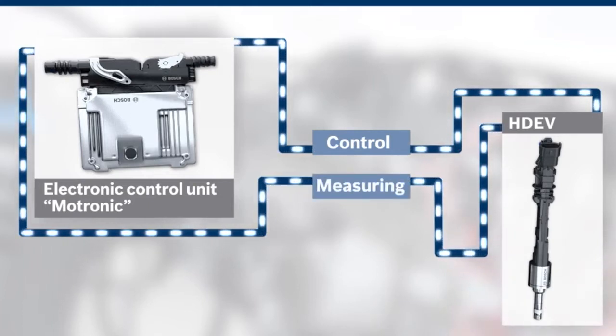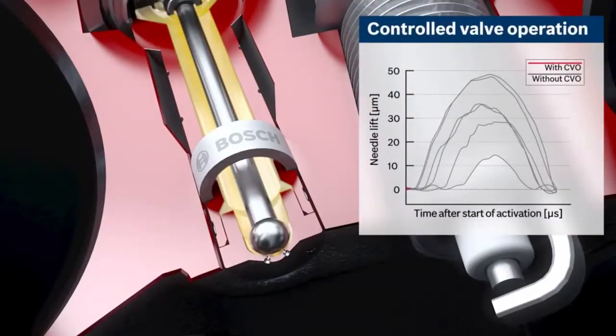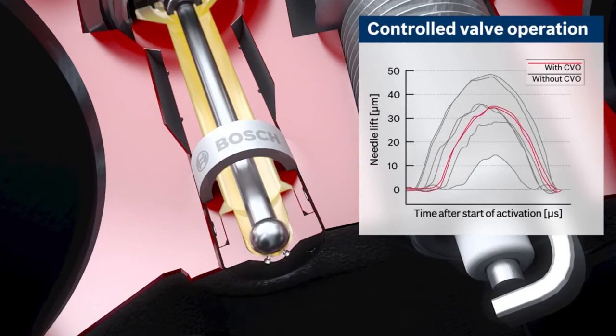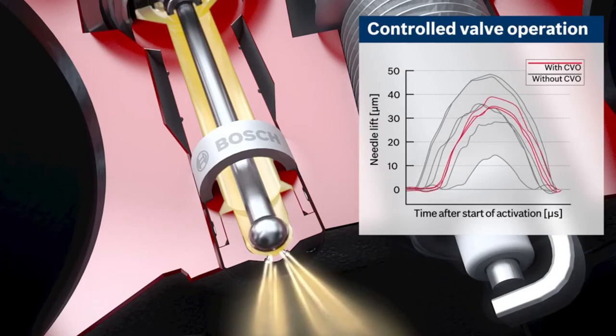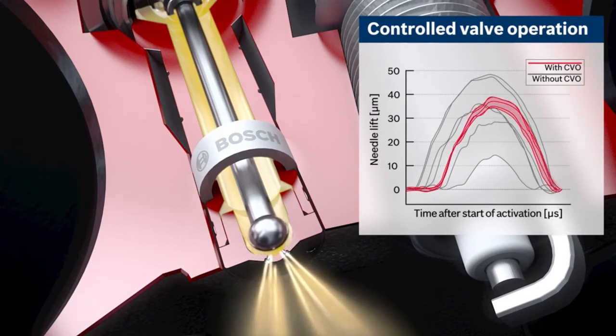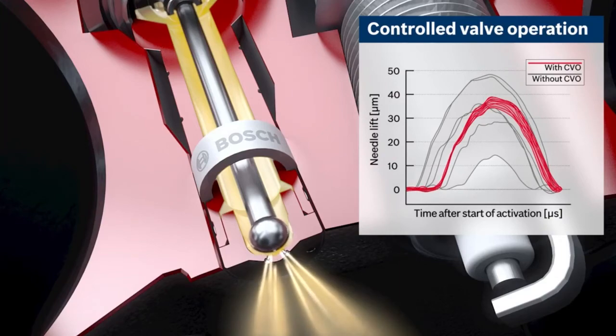A Bosch system using CVO uses the engine control unit to measure the activation signal and determine the opening and closing of the valve needle, computing the duration of the open phase. The electronic control unit can calculate the actual injection amount of every injection and readjust if necessary. When CVO is utilized, its closed-loop activation makes it possible to meter even the smallest injection amounts with minimal tolerances. The precision of the gasoline injection is significantly improved and maintained throughout the working life of the valve, guaranteeing a stable combustion process.